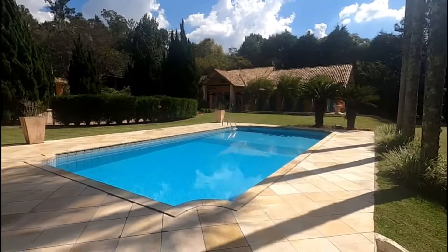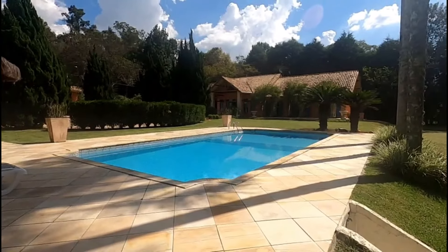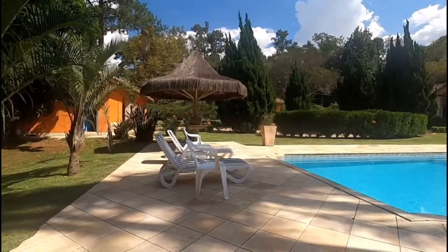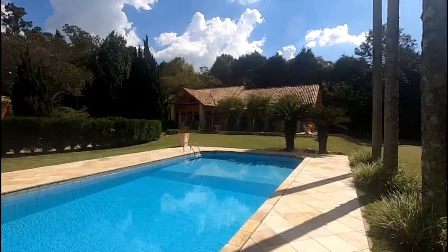Piscina muito bem posicionada, pega sol o dia inteiro. Olha que deck bem espaçoso. O dia hoje está maravilhoso, está te convidando a conhecer essa belíssima propriedade.